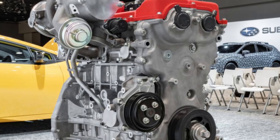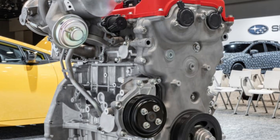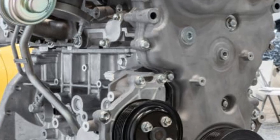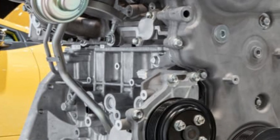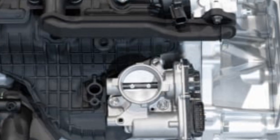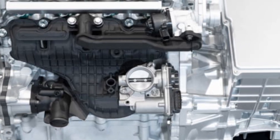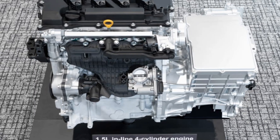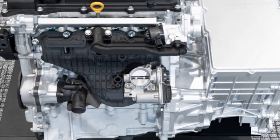The 2.0-liter turbocharged G20E engine, already tested in the GR Yaris-M, delivers 400 to 450 horsepower stock, with engineers claiming over 600 horsepower is achievable with a larger turbo, positioning it as a rival to supercar engines. This flexibility and power potential make it a tuner's dream, with enough cylinder spacing for further modifications.